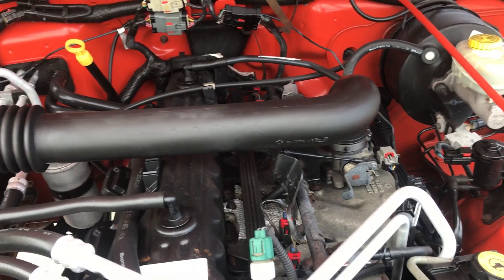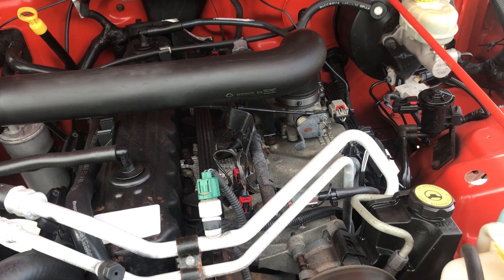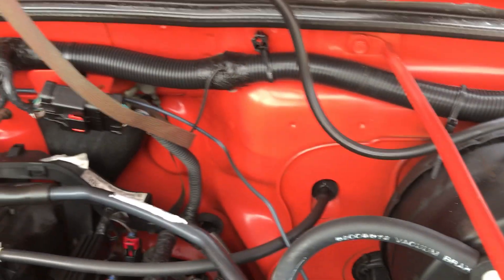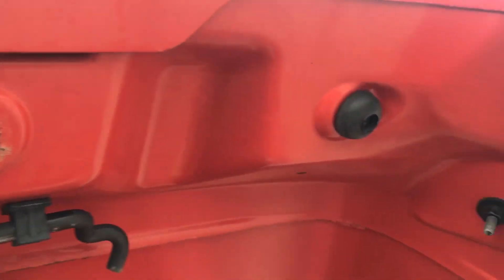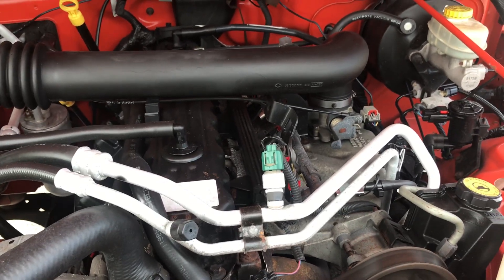Let's take a look at the engine. It is the 4.0 inline six-cylinder engine. There's absolutely no rust anywhere — very clean piece. It runs great, like both of these straight sixes do.